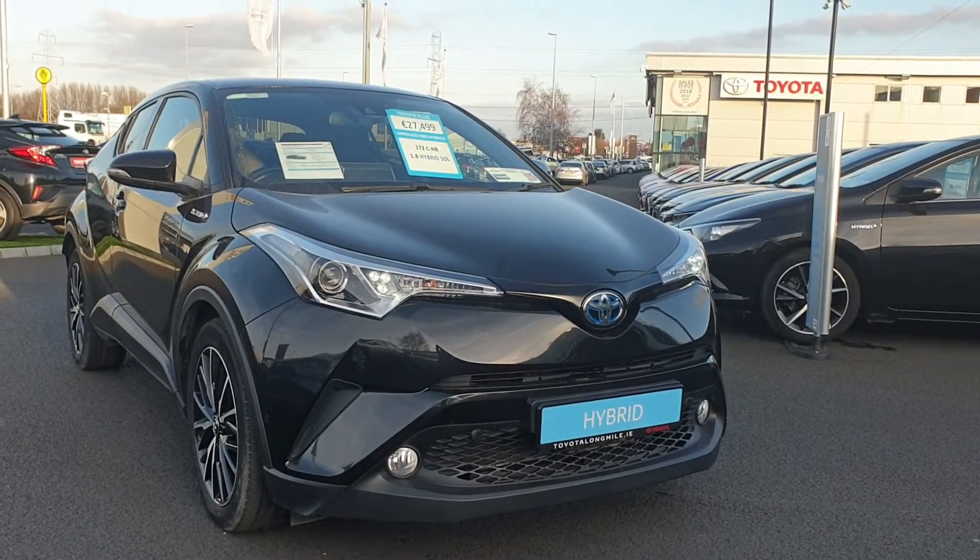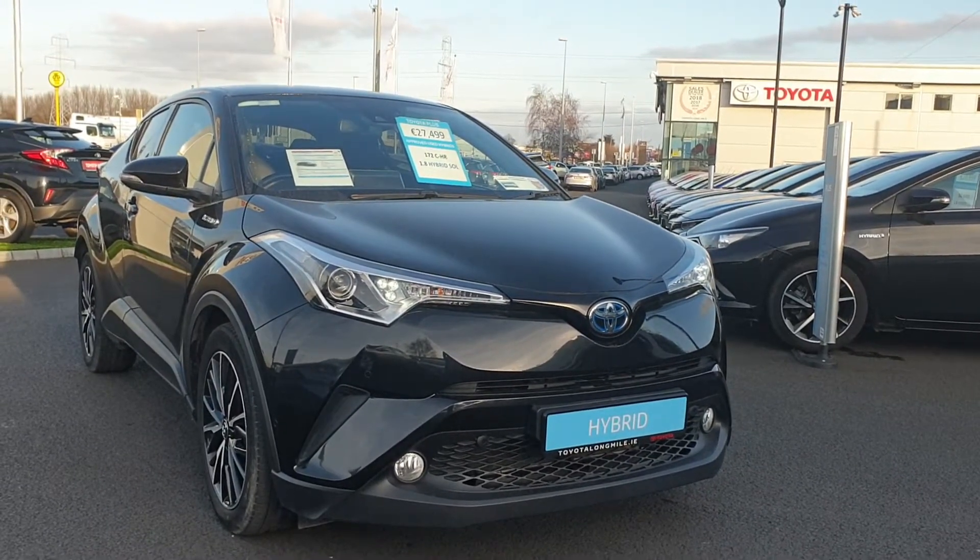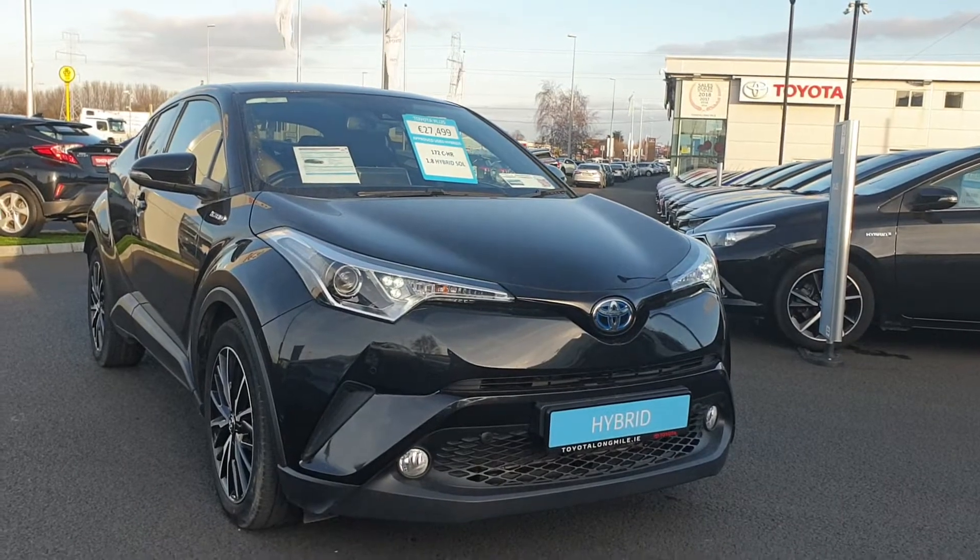Hi, Ronan here from Toyota Longmile. New in stock today we have a Toyota CH-R 1.8 hybrid.